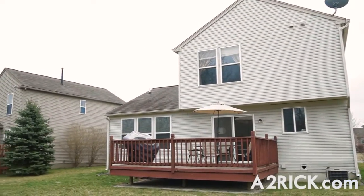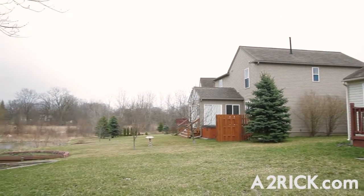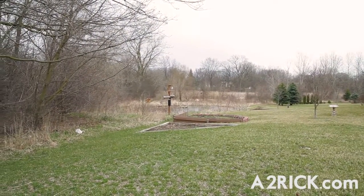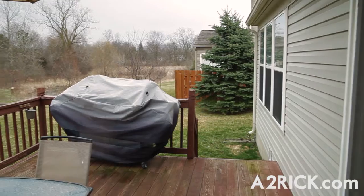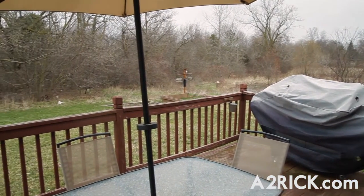Located within Parkside Preserve, this home sits on one of the most desirable lots found within the development, as it shares its northern boundary with the subdivision's Nature Preserve, affording you unimpeded views from the rear deck and yard year-round.